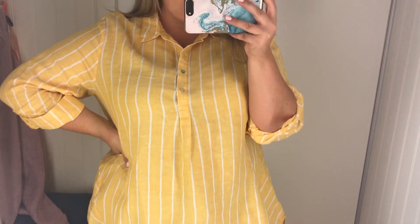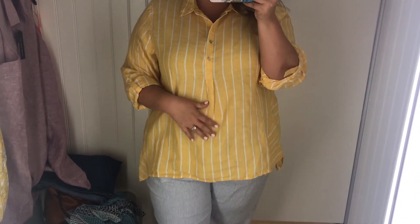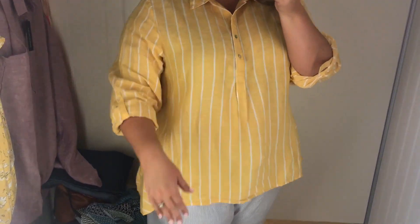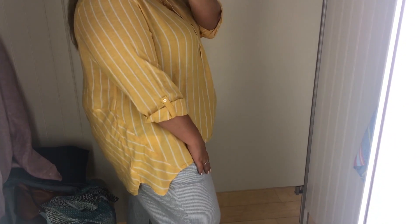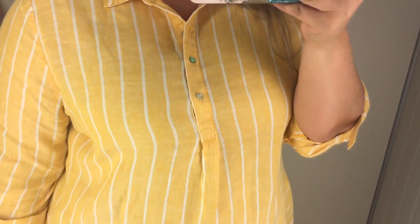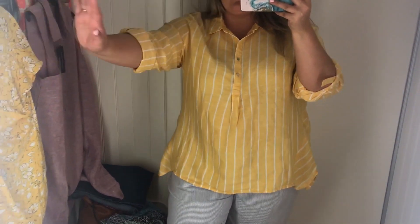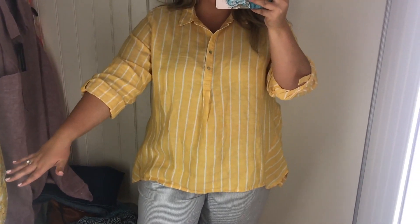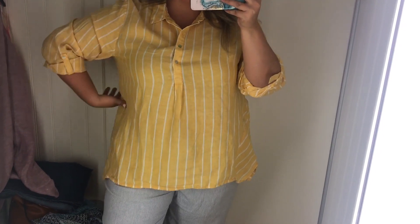So I thought this one could be cute too with some denim or some shorts. It's just a linen yellow and white striped top. It doesn't unbutton all the way down. I like how the stripes go different directions in the back and the front, but I don't know if I like this three-quarter length sleeve — y'all know I don't like to have to deal with that. So this is cute, but I don't know.